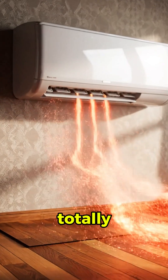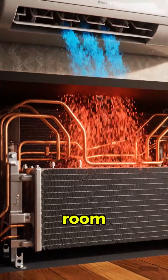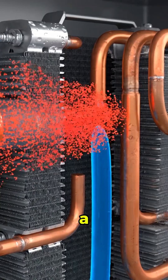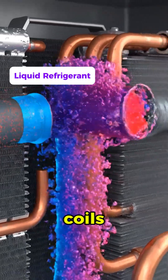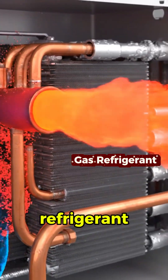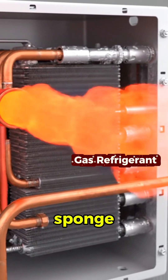But the A.C. plays a totally different game. Instead of just moving air, it grabs the heat from your room and ships it out of your house. Inside the indoor unit, a cold liquid called refrigerant flows through hidden coils. As warm air blows over those coils, the refrigerant soaks up the heat and turns into a warmer gas, like a heat sponge filling up.